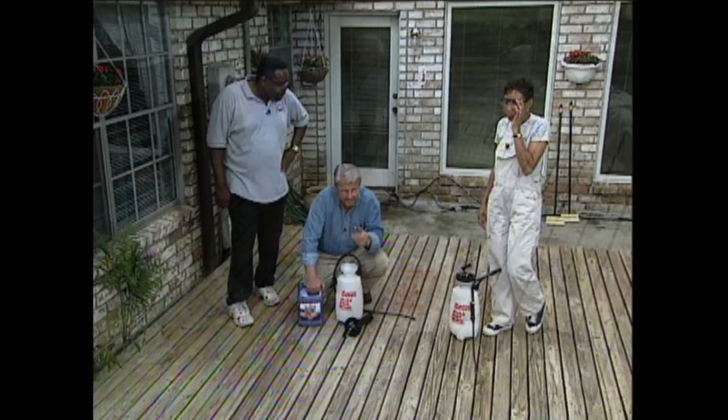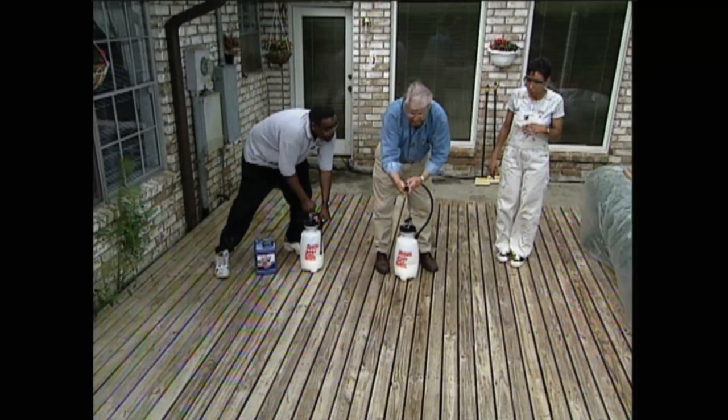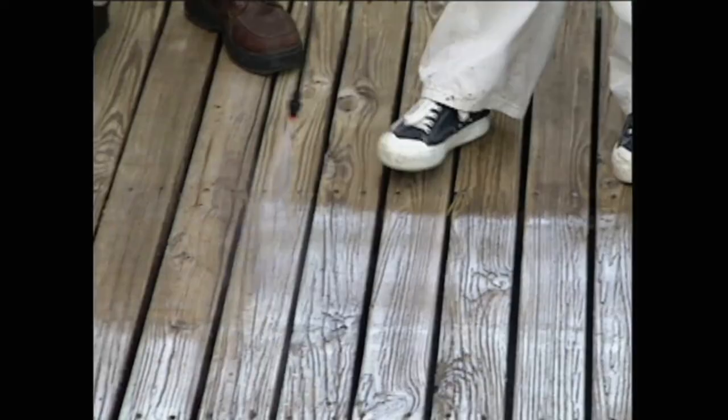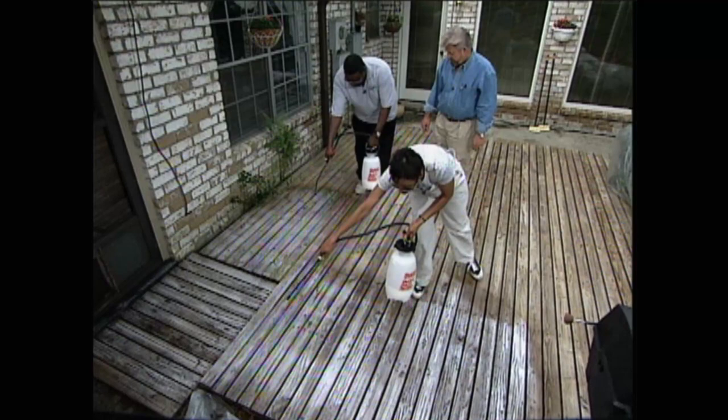We want to try to keep the sprayer maybe about a foot or so away from the deck and move it back and forth in a nice, even motion. Keeping the sprayer head a consistent distance from the surface will ensure a uniform coating. This sealer goes on milky, but it dries clear. The main purpose of a sealer is to slow down the rate at which the wood absorbs water and greatly reduce the expansion and contraction that caused most of this cracking and nail popping.